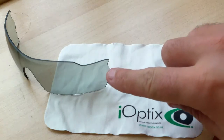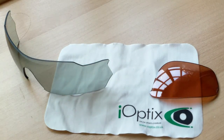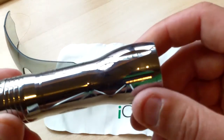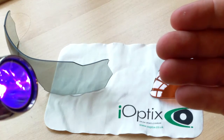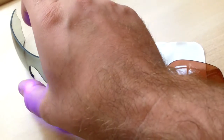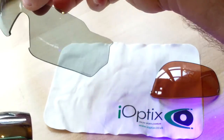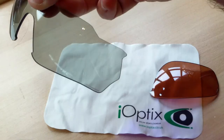Here we've got an Adidas LST Vario lens and also a Salici Photochromic Chroma Flex lens. What we're going to do is use a UV light here, which gives off ultraviolet rays. We're going to take, first of all, the Chroma Flex Salici lens.